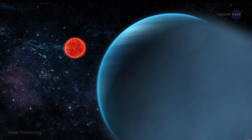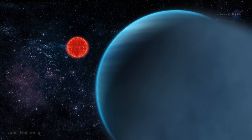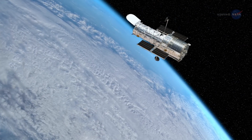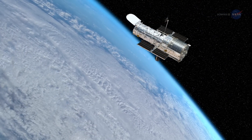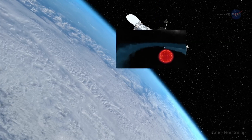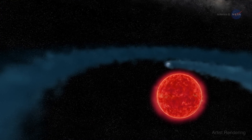About 30 light years away, a Neptune-sized planet is having some of its layers peeled back. Astronomers using NASA's Hubble Space Telescope have discovered an immense cloud of hydrogen evaporating from a Neptune-sized planet named GJ 436b.